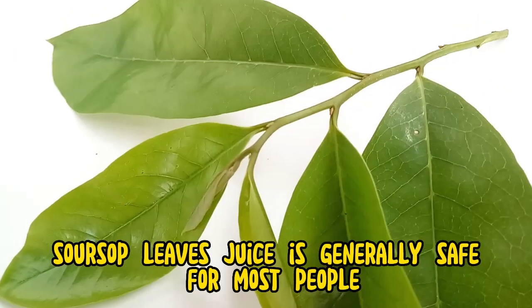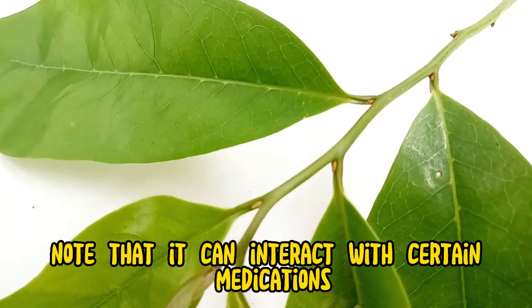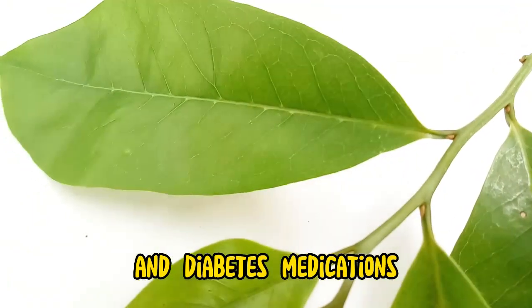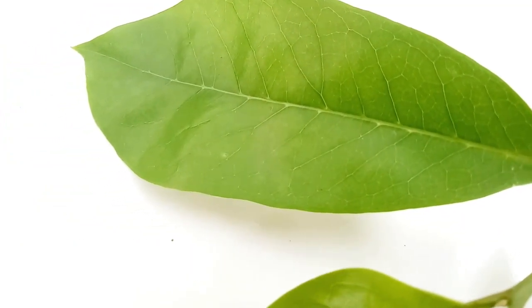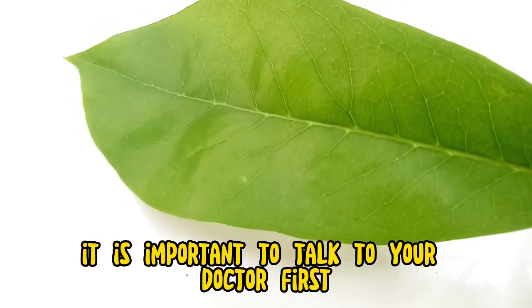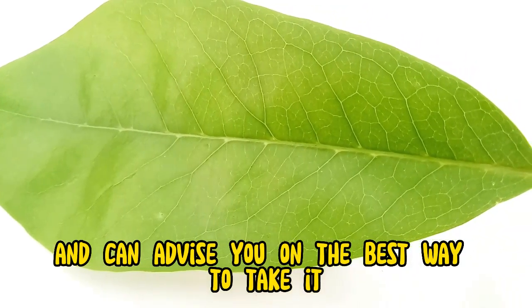Soursop leaves juice is generally safe for most people when taken in recommended doses. However, it is important to note that it can interact with certain medications, such as blood thinners and diabetes medications. It is also important to avoid taking soursop leaves juice if you are pregnant or breastfeeding. If you are considering taking it, talk to your doctor first so they can help you determine if it is right for you and advise you on the best way to take it.